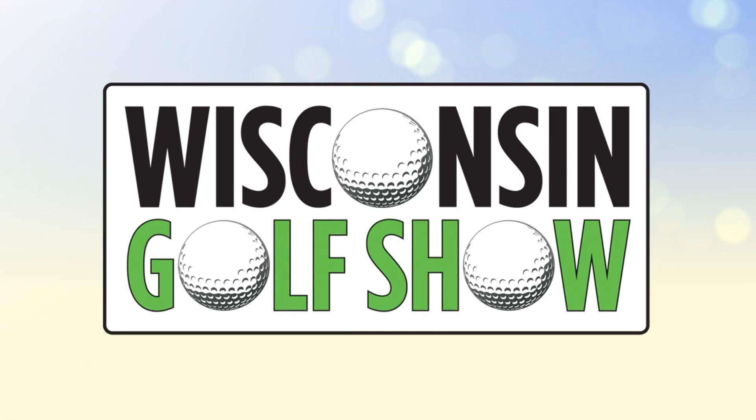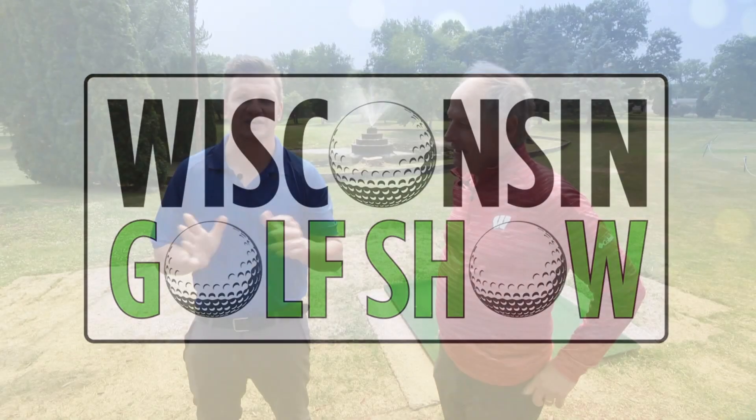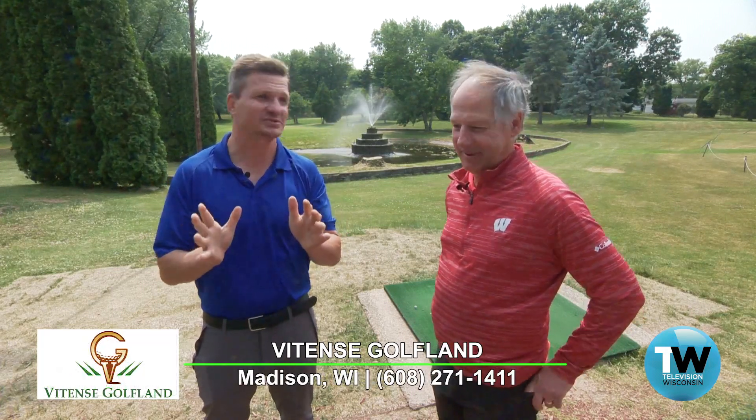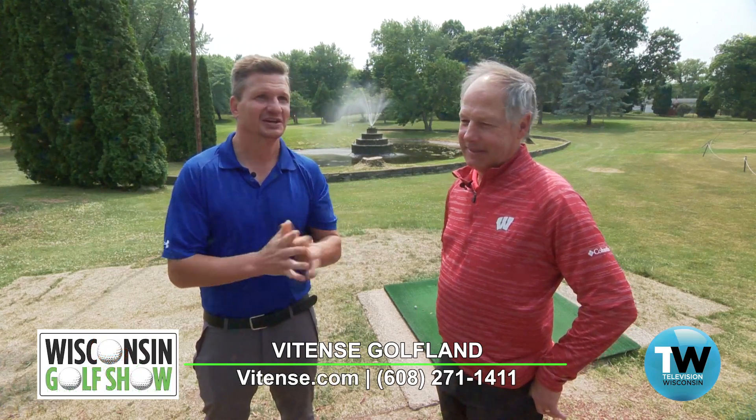Welcome back to the Wisconsin Golf Show, coming to you from Vitense Golf Land this week on Madison's West Side. One of the great features — not only of this golf course but anywhere in the state, maybe the country — is the par three under the lights. I've played it many times. The first ever Average Joe was here under the lights. Talk about this par three — it's a staple here in Madison. It's been around for decades.